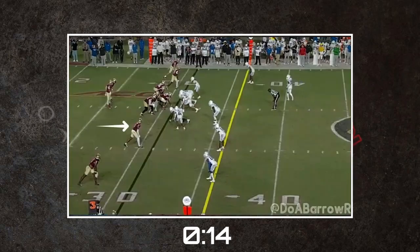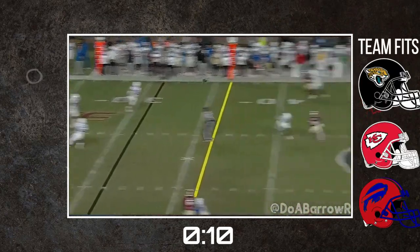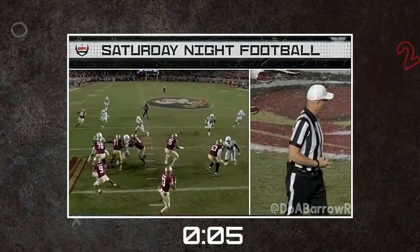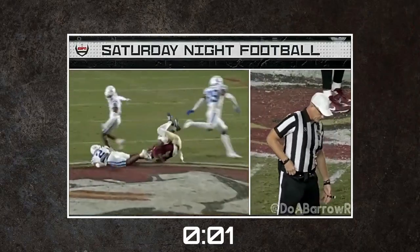All in all, I feel like you have to take a chance on Coleman if you can. The traits and physicality are what scouts salivate over, and he has a strong foundation to build off of and develop into a complete number one wide receiver. I've got him graded as a late first-round talent, but see him going in the middle of the first round in all likelihood. And that's the 2-Minute Drill.